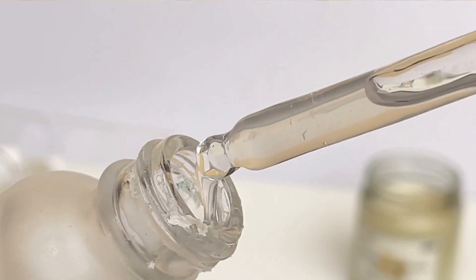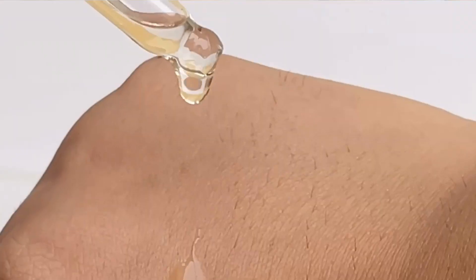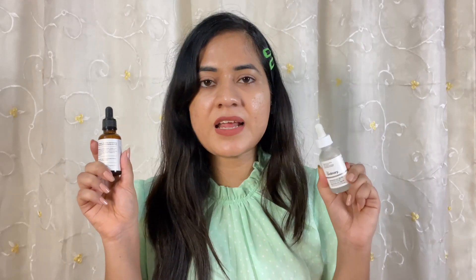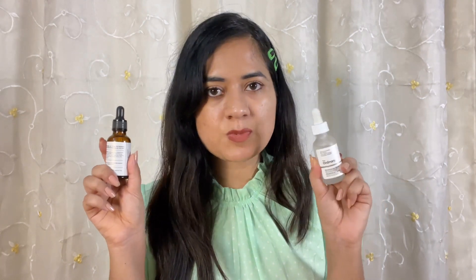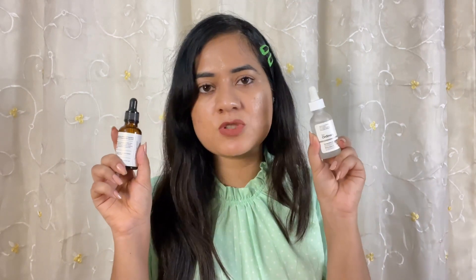I have also suggested niacinamide to many friends and relatives, and I have seen their live results — their acne marks were reduced within three months as well. I have quite a lot of niacinamide products. This is The Ordinary's 10% Niacinamide and this one is Suganda's 5% Niacinamide. Both are really effective for acne marks. It can take a long time for pigmentation, but it is really effective for acne marks.